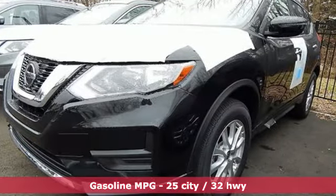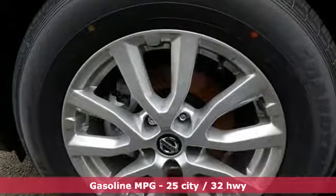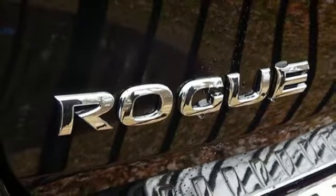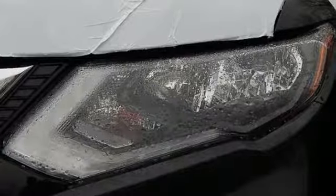Features include streaming audio, power heated mirrors, dual-zone climate control, remote engine start, front heated bucket seats, continuously variable automatic transmission, aluminum wheels, gas pressurized shocks, and an I-4 engine.